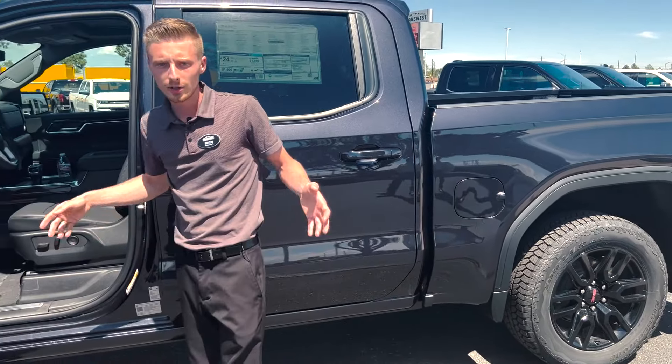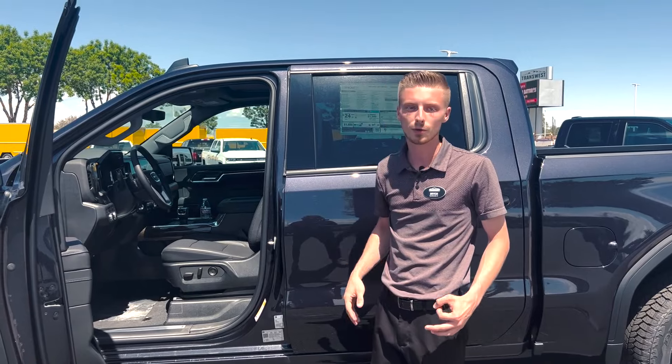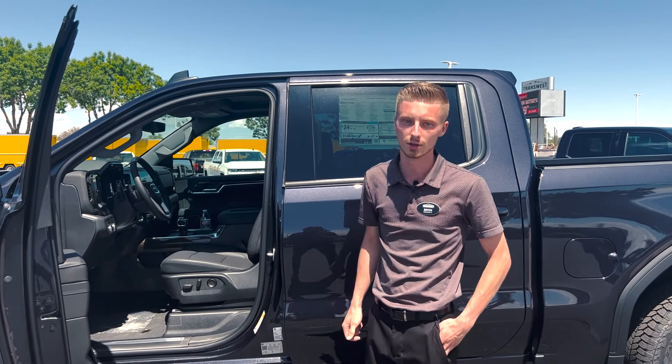That's enough said walking around the exterior and going over some of the exterior features. We're going to go for a test drive today since we already did a full walkthrough on one of these Elevations.